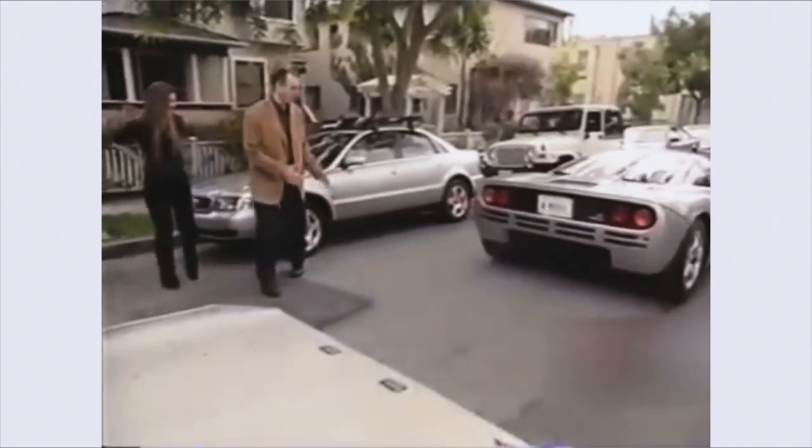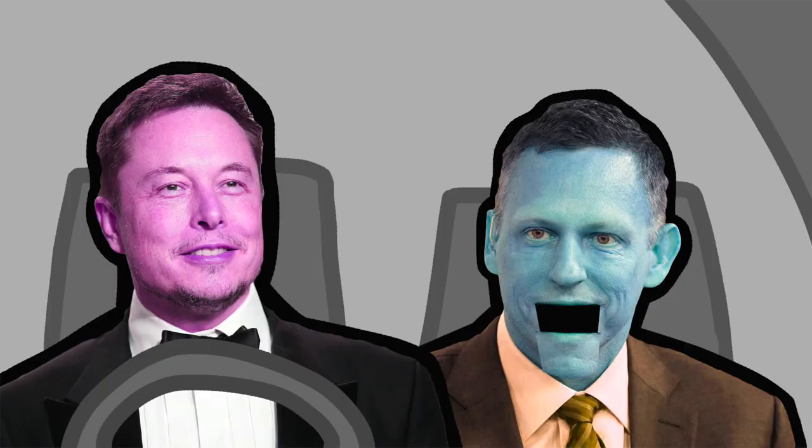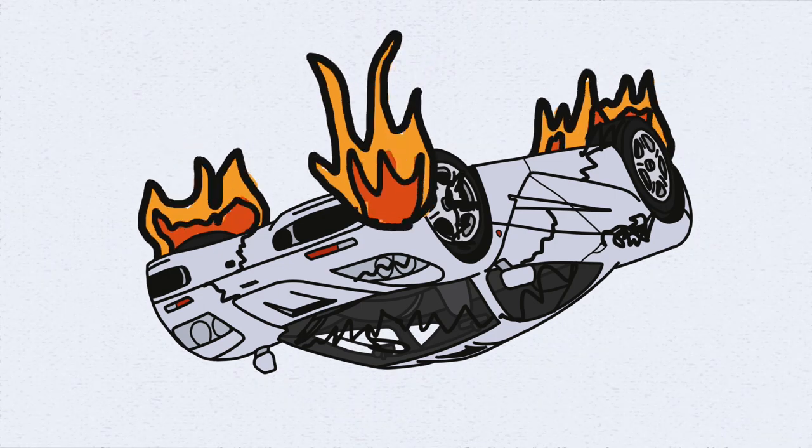Elon Musk owned the McLaren F1 for quite a few years and used it as a daily driver for his commutes across California. But the most entertaining story was when he crashed the car brand new. The story goes that Musk bought the car, then drove it with Peter Thiel as his co-driver. Thiel asked what the car could do, so Musk stepped on the gas, the car took off and crashed into the side of the road, almost totaling it. To top it all off, because the car was brand new it was yet to be insured — but thankfully Musk had enough spare change to repair it.